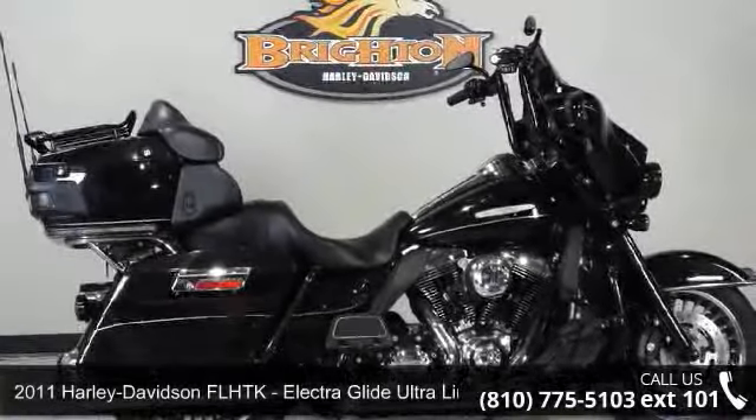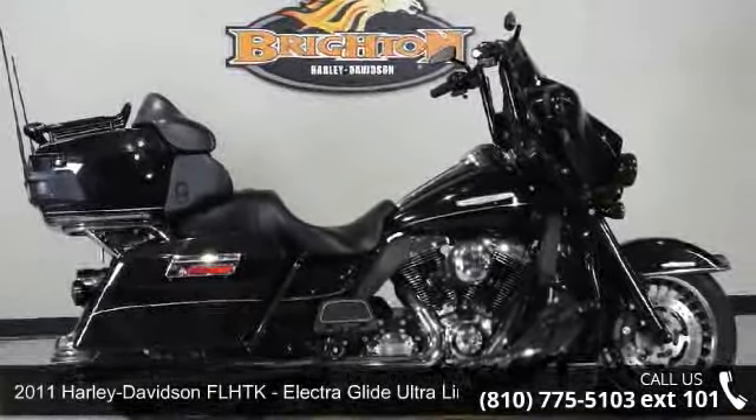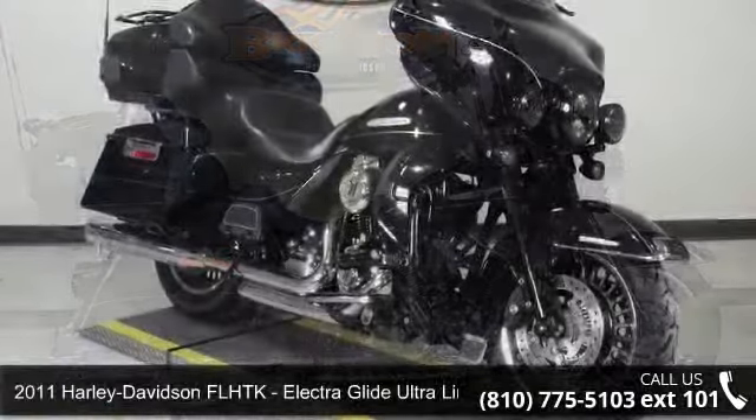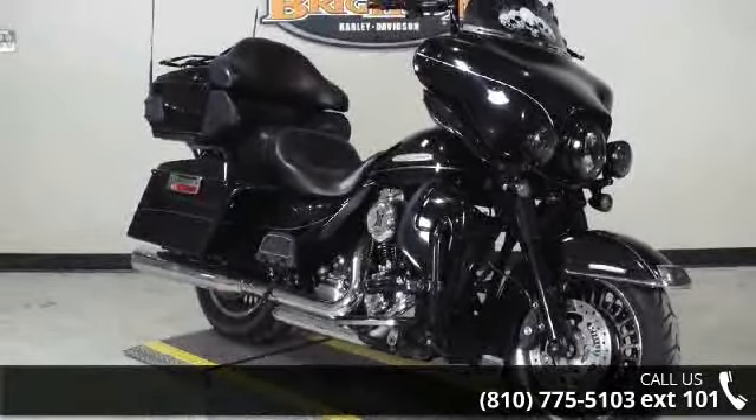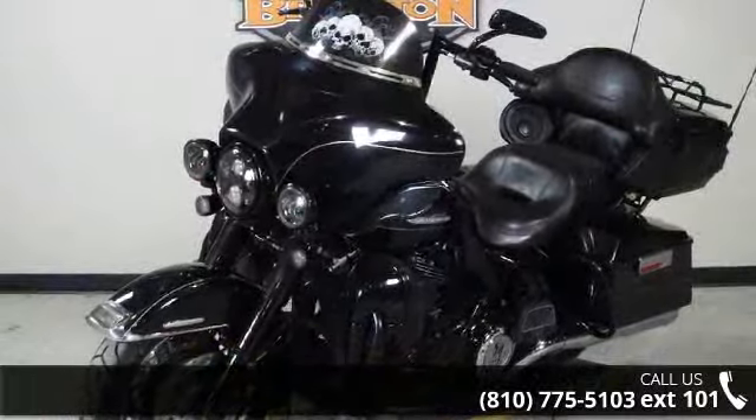Presenting the 2011 Harley-Davidson FL-HTK Electroglide Ultra Ltd. If you're looking for a solid bike, look no further. This is a great deal on a pre-owned motorcycle.